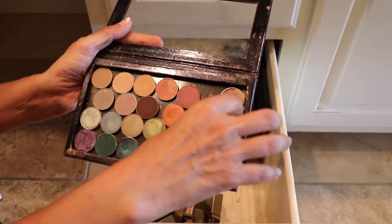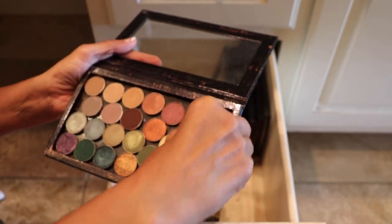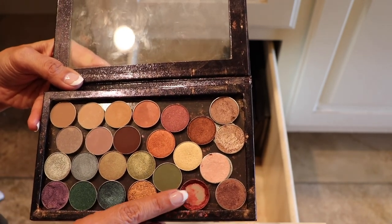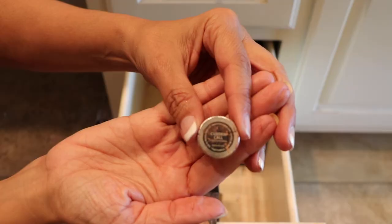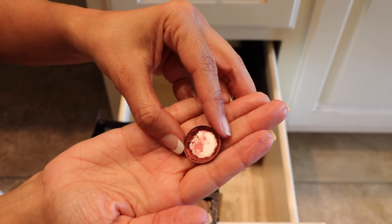Let me show you these right here. I'm going to show you the four shadows. Please excuse that one — that one broke. I guess I can go ahead and get rid of that one. This one's Curtain Call by Makeup Geek. Yeah, that one broke so I guess this one can go.